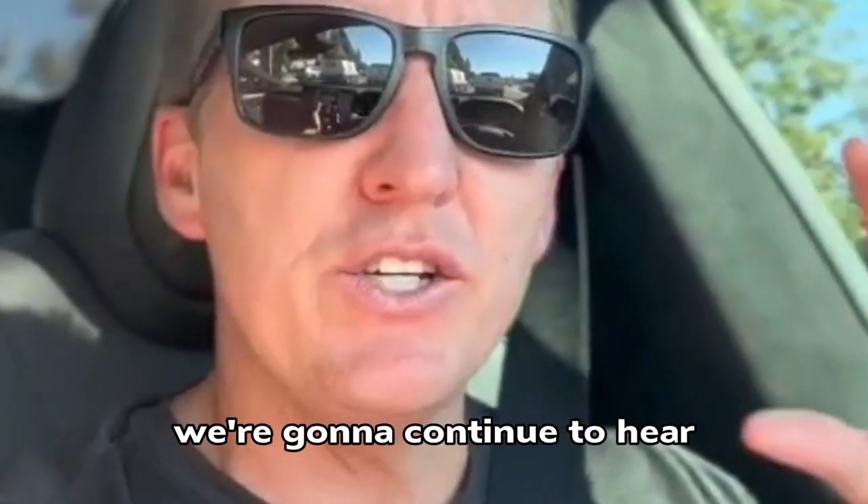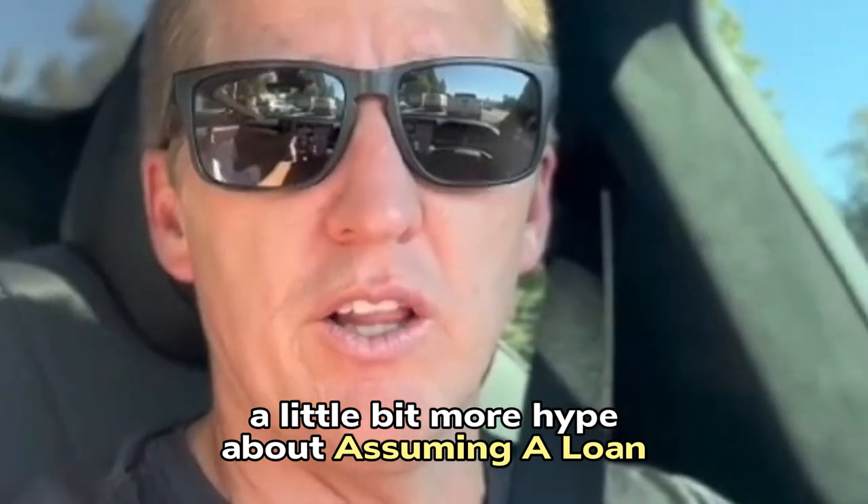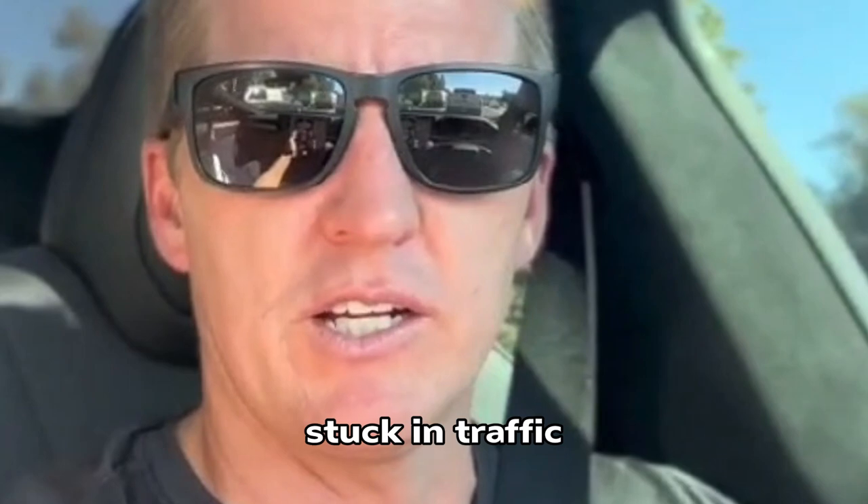Hey guys, what's up? You're going to continue to hear a little bit more hype about assuming a loan, so I just wanted to talk about that really quick while I'm here stuck in traffic.